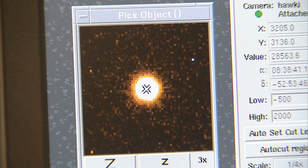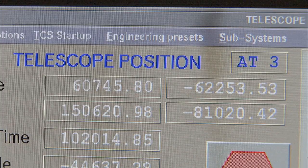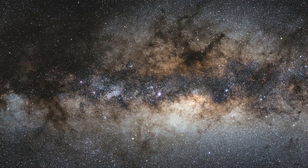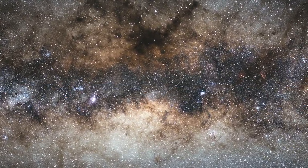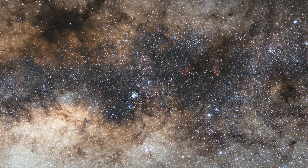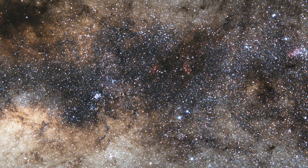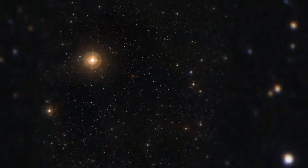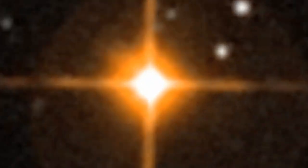The VLT interferometer provides astronomers with the ability to study celestial objects in unprecedented detail. It is possible to study the surfaces of distant stars, to determine the shape of asteroids, or even capture the surroundings of black holes. The VLT interferometer has produced one of the sharpest images ever obtained of a star — the breathtaking sharpness is equivalent to seeing the head of a screw on the International Space Station from the ground.